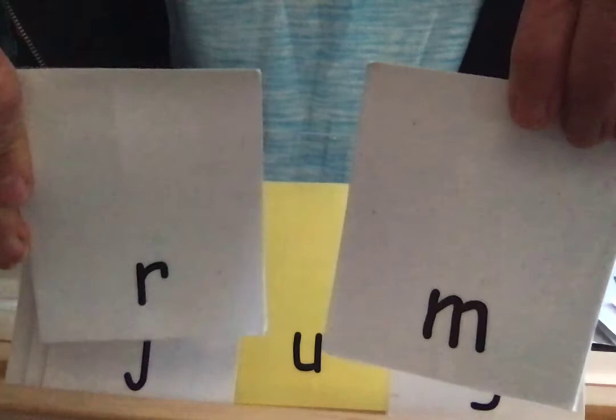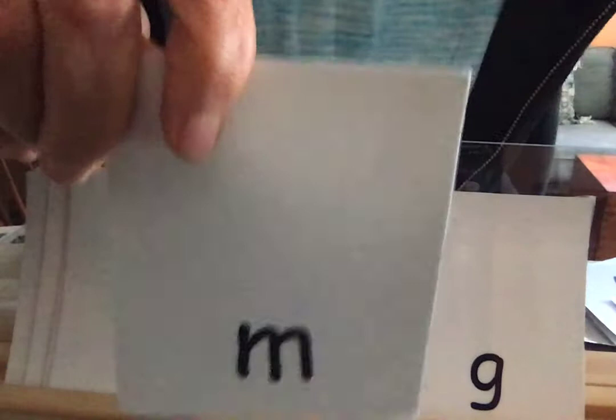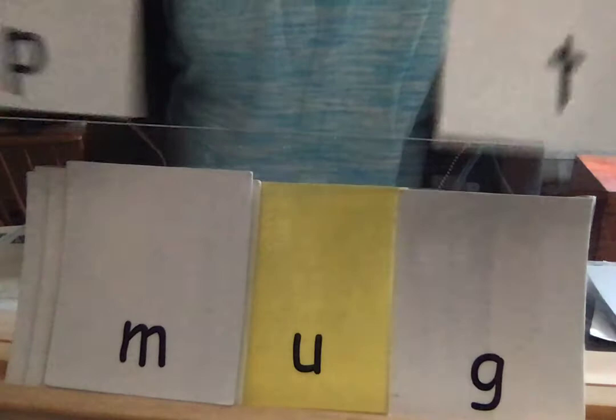I would like to make the word 'rug' — R-U-G. The R makes the 'ruh' sound, like at the beginning of the word. Remember what sound M makes? 'Mmm' — like at the beginning of that insect called a moth. So M-U-G is 'mug.' Then thinking of the T sound — like Tuesday — T-U-G is 'tug.' When you tug, you pull.